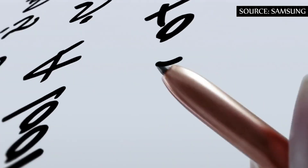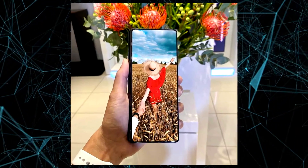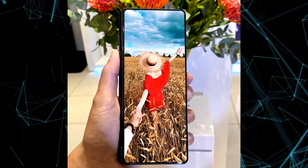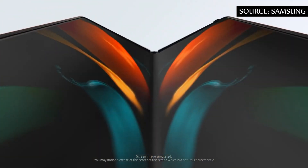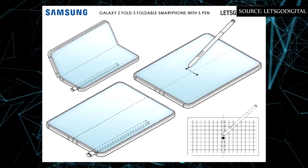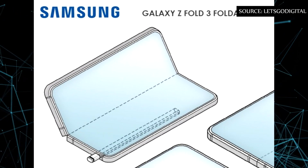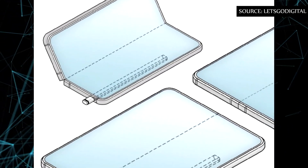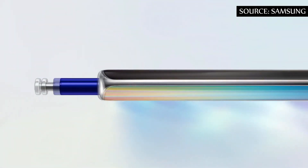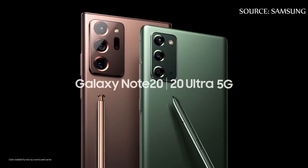Although the possible use of an under-display selfie camera has not gained more evidence, it seems Samsung is betting on the S Pen. In a patent discovered by Let's Go Digital, the S Pen could be placed in the corner of the device — possibly in the lower-right region, the same position used by the Galaxy Note lineup until the Note 20 and Note 20 Ultra.